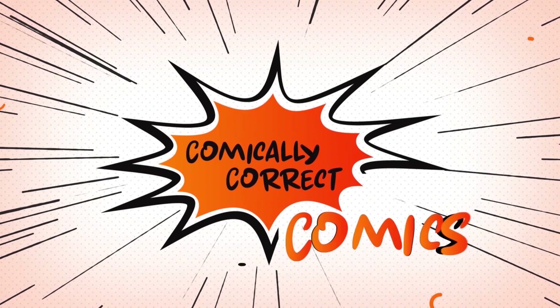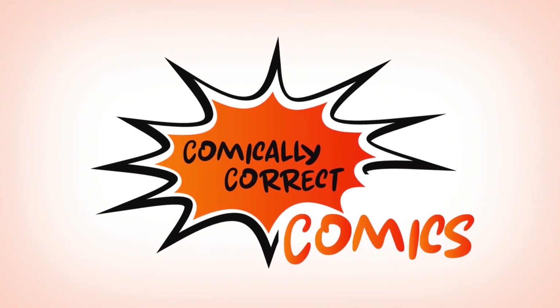We got the continuation unboxing from my army of Angela's. Stay tuned. Welcome back to Comically Correct Comics. I am Bri. Thank you so much for stopping by.